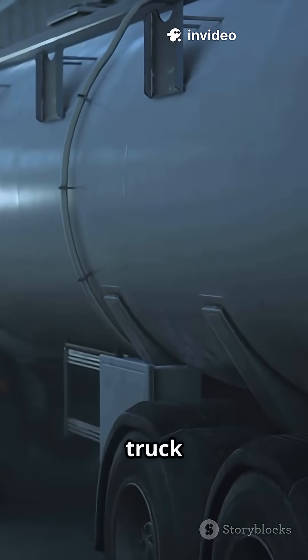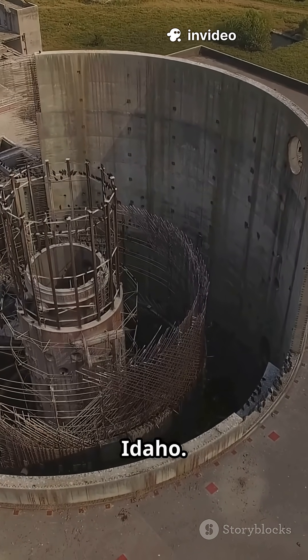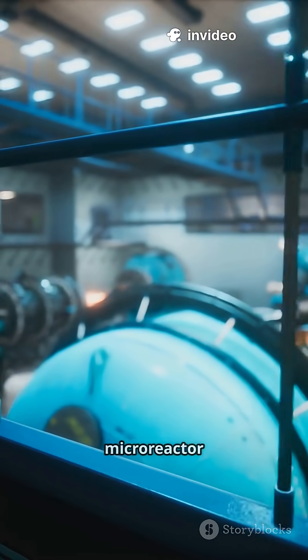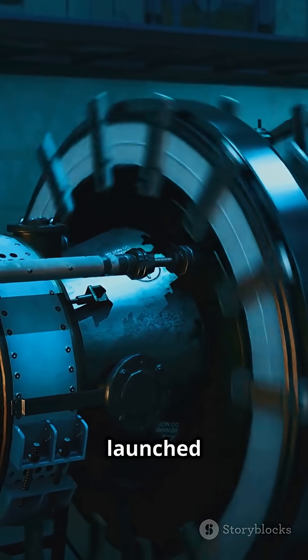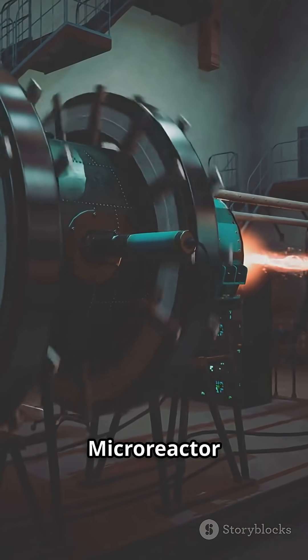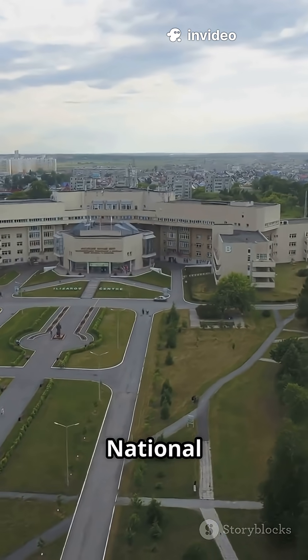If your nuclear reactor can fit on a truck, you're not in science fiction — you're in Idaho. The U.S. is about to make micro-reactor history. The U.S. Department of Energy just launched DOME, the Demonstration of Micro-Reactor Experiments at Idaho National Lab.